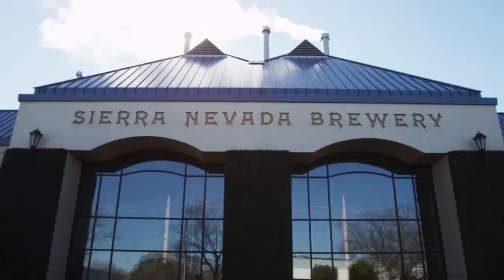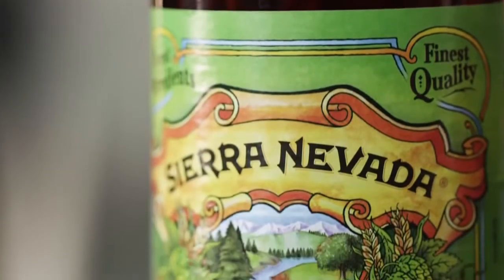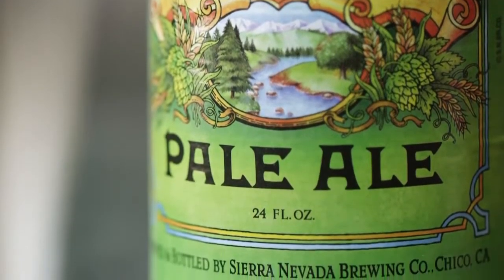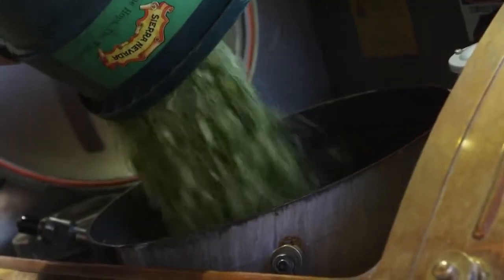Ken Grossman, founder of Sierra Nevada Brewing Company. We're here at a tasting room in Chico, California. As one of the pioneers of American brewing, we've focused on what we've done from our inception, which is use the best raw materials we can find. We feel that the best aromas and best flavors come from using the best ingredients, and we've really focused on sourcing those from different places around the world.